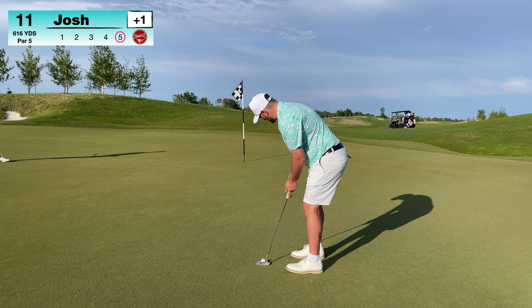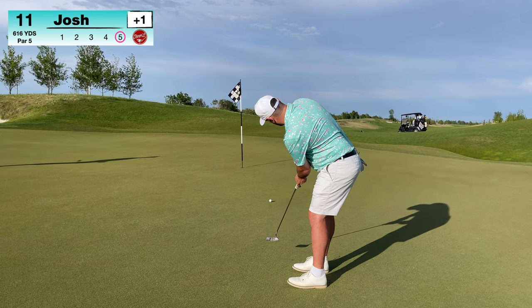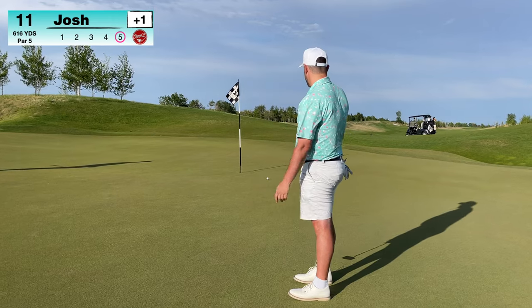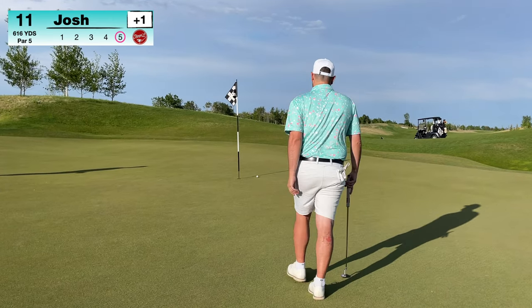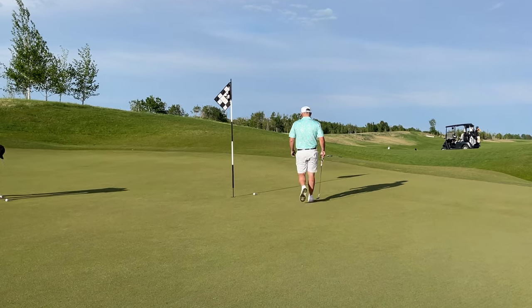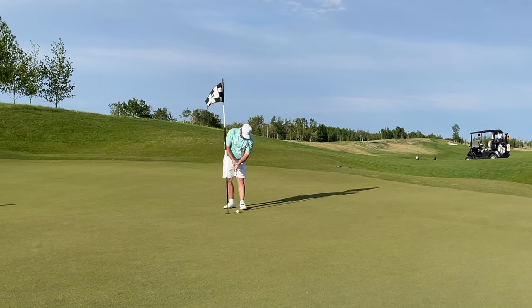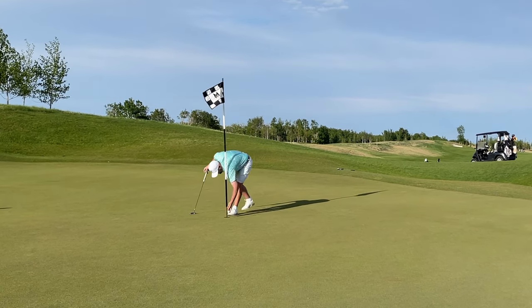That was a bad shot. As I said earlier, these greens and the area around them are going to punish you if your short game's not on. The green is sloping so far away from me — put the ball in a really bad spot, left myself with 25-30 feet up the hill, and you just can't put yourself in those positions, especially for par. Get away with a bogey there.